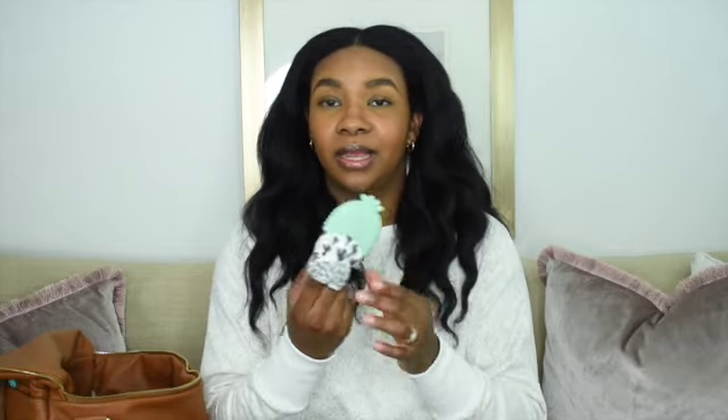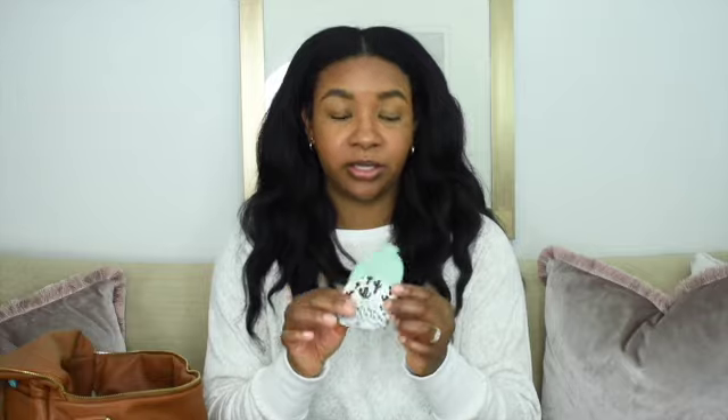He is teething and drooling and putting his hands in his mouth, so I got this little crinkle mitt — it's by Itzy Ritzy, just a rubber teething mitten. I have another teething toy: it's a little Game Boy shape with nubbies on the back, it just says Nintendo Game Boy, and he chews on it and plays with it in the back seat or in the stroller.